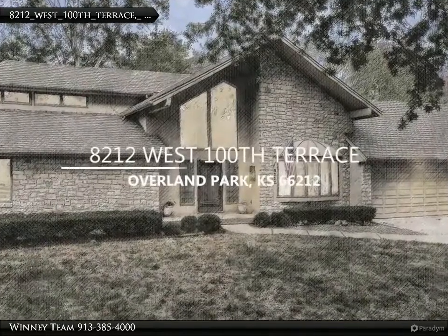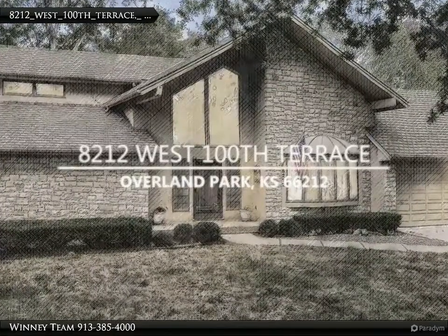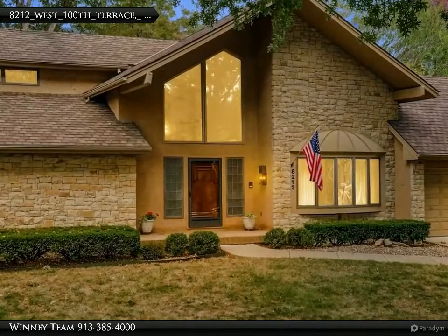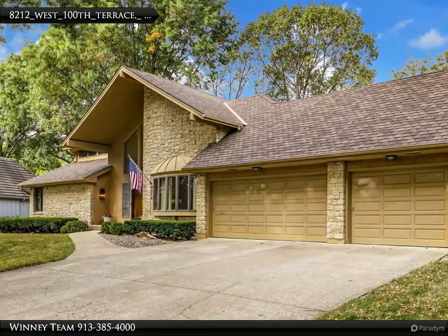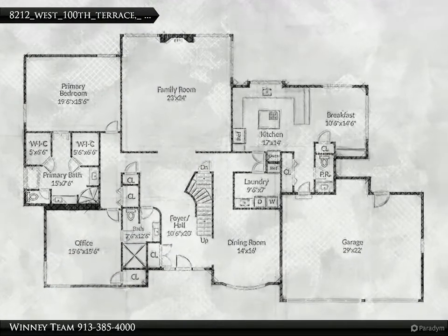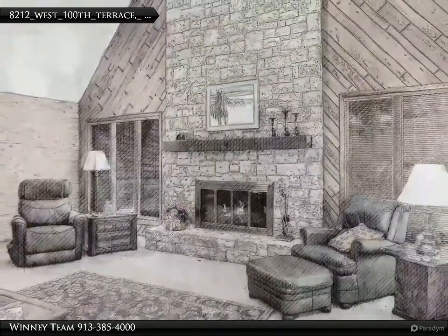Welcome home to one of the most desirable properties in Pinehurst Estates. A one-of-a-kind, one-owner home was customized to their taste, and the result is remarkable. At 3,487 square feet above ground, there is room to live comfortably and entertain large events or more intimate family gatherings.